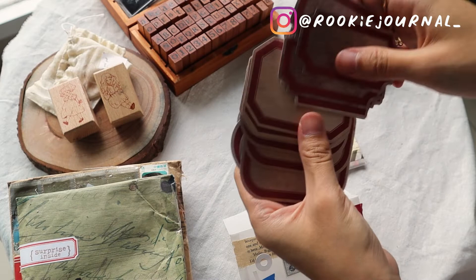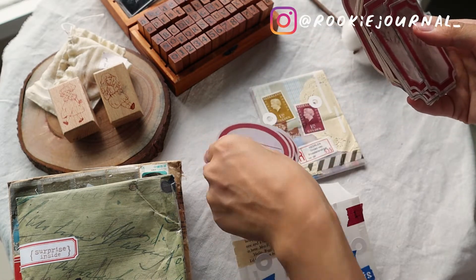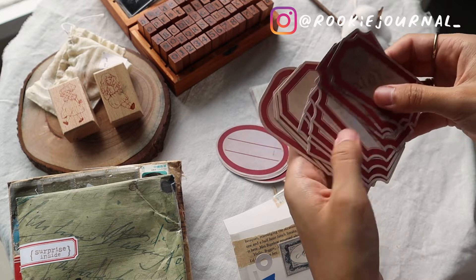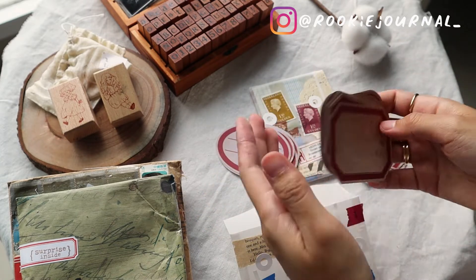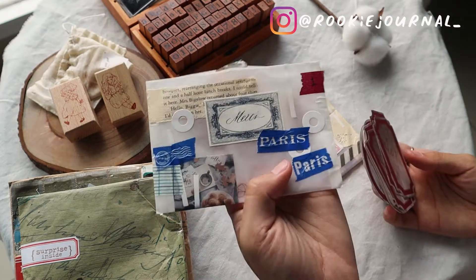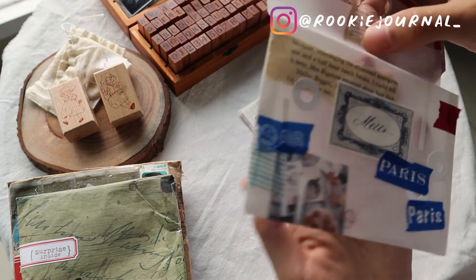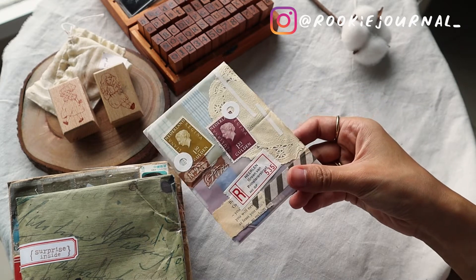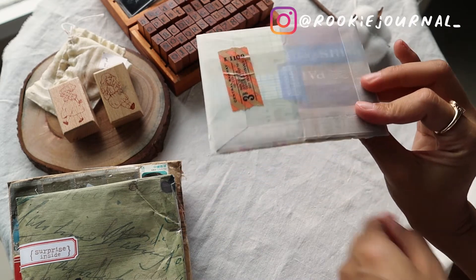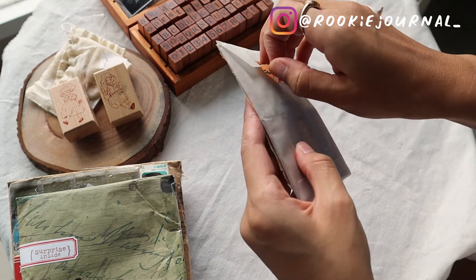I was saving these last two pockets to open because I think they are the most interesting. The decoration is just so beautiful — the way she mixed and matched all the tapes and the ephemera. It's so vintage but pretty, like princessy. I really love the vibe of these two envelopes.